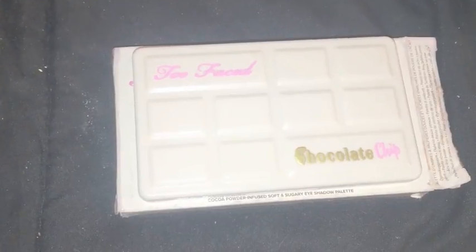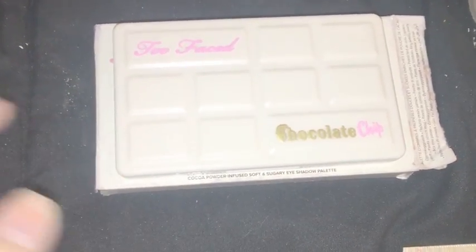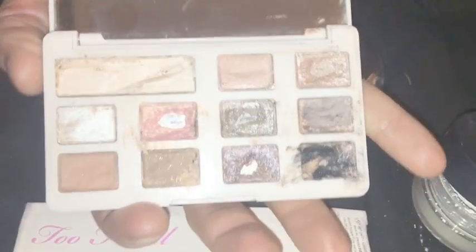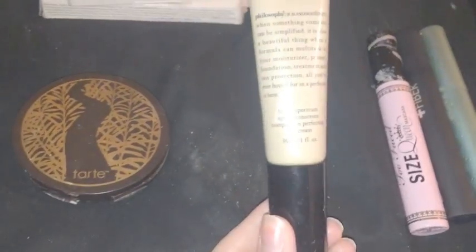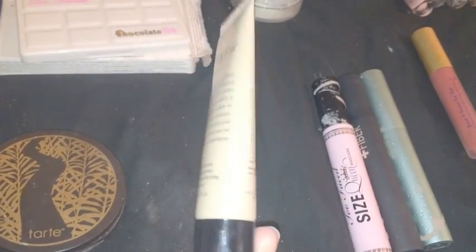If you've been following my videos, you know I found this palette before, but luckily this one is in much better shape — I'll put a picture of the previous one on screen. There's a lot more product in this one. We also have this Philosophy BB Cream in medium and it's pretty full.